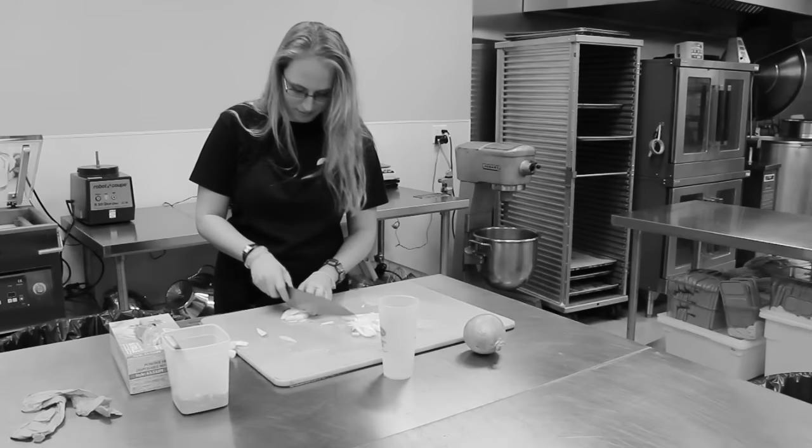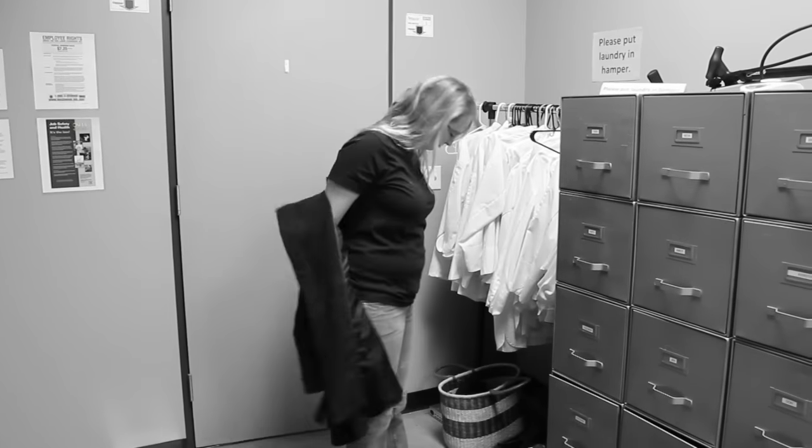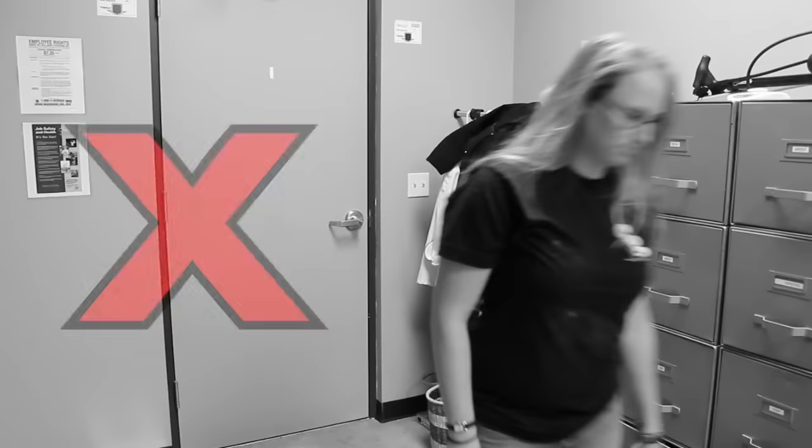How many mistakes did you count? Five? Ten? There were 15 mistakes. Let's go back and see what Katie should have done. Katie showed up to work looking a little sick and in dirty clothes. She didn't put away her coat properly, and she didn't put on her kitchen clothes.